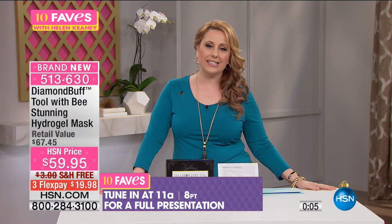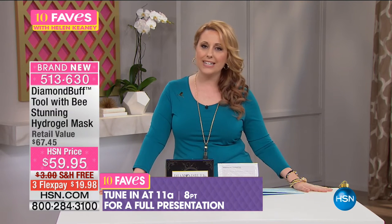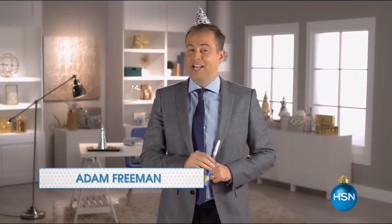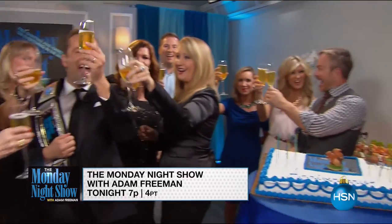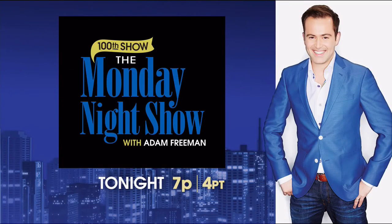One of our favorite shows here at HSN is the Monday Night Show with Adam. The 100th Monday Night Show is finally here. Join Adam Freeman for an awards extravaganza as we reveal which guests through the years earned the coveted Nicest Hat Award and Best Attendance. Be there at 7 PM, or wait for the 200th show in 2018.